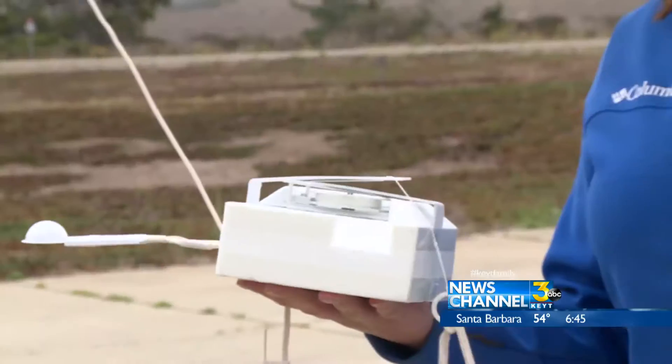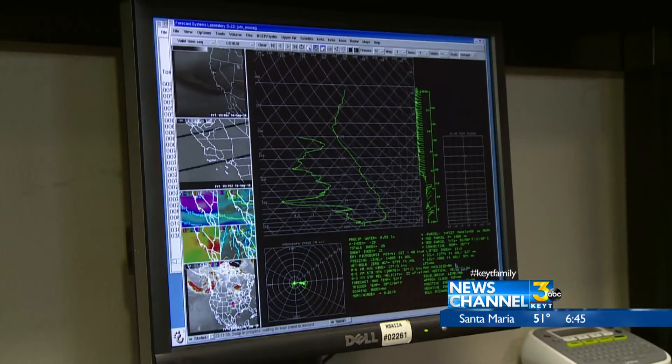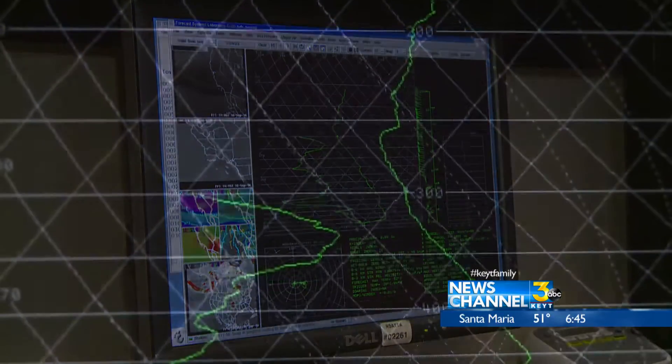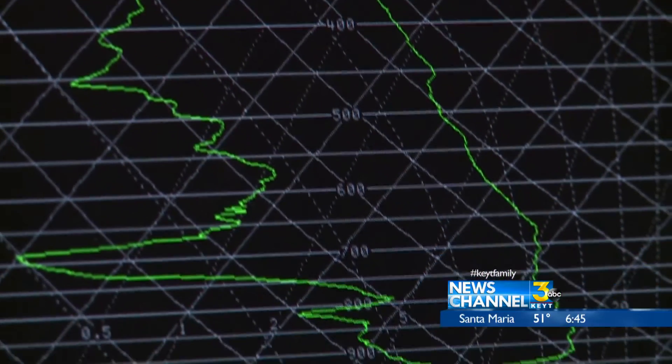Five, four, three, two, one — release the balloon. And up into the sky go different instruments recording temperature and wind speeds every 100 feet. The winds are all pretty consistent up here, a little bit crazy down below.